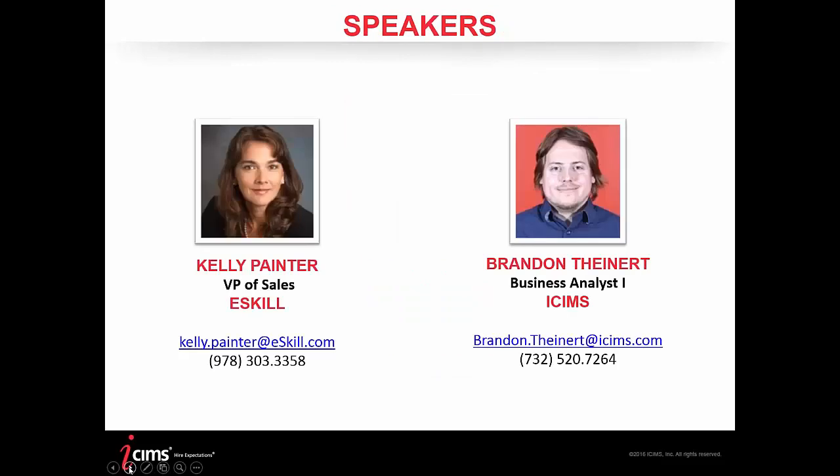Today's speakers: from eSkill, we have Kelly Painter, VP of Sales. Kelly has over 12 years' experience working in talent management. She has a broad background in scoping talent solutions, implementation planning, delivery of service, and strategic planning on behalf of her clients. As a talent management solution provider, she has delivered real business results to her customers while leading and developing a high-performing team of sales and service professionals.